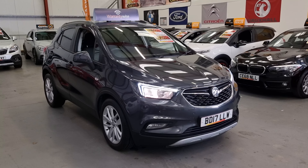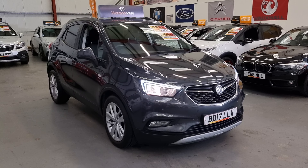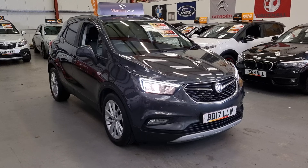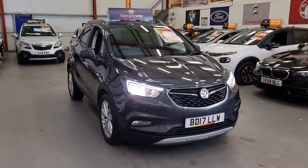Hello, this is Matt from Rio Car Sales based in Cwmbran, South Wales, NP13 1LZ. Here we've got this metallic grey 2017 Vauxhall Mokka, it's the 1.4 turbo petrol.